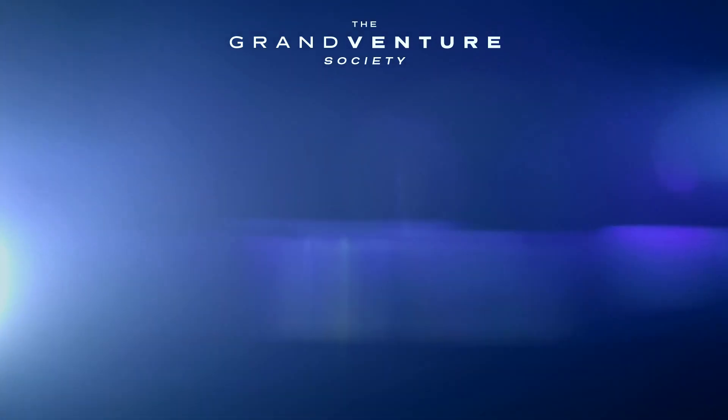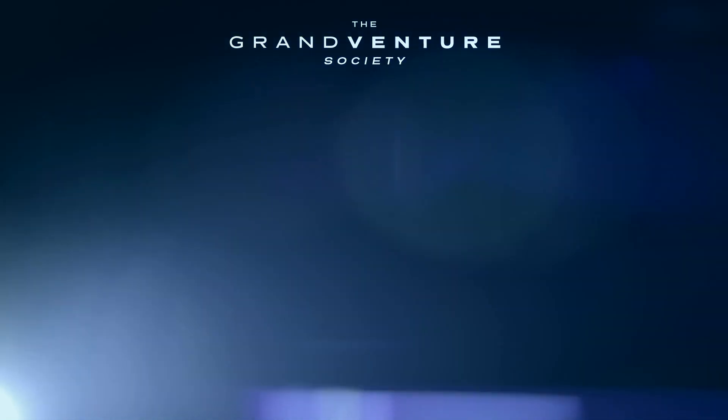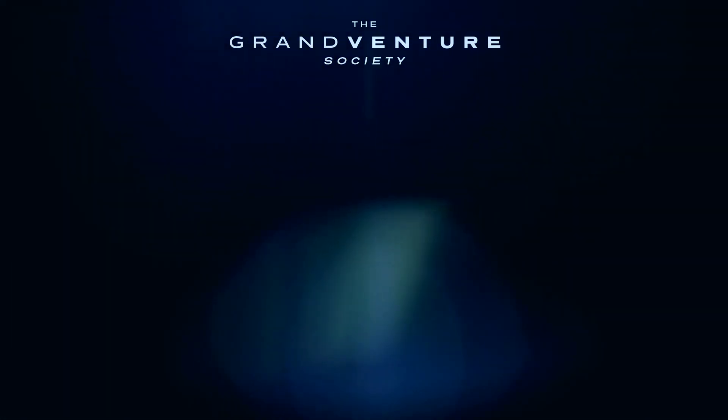On the next episode of the Grand Venture Society, we take a look inside Elon Musk's library. Hit the subscribe and thumbs up buttons to not miss a video.